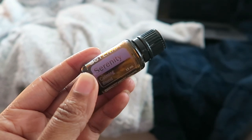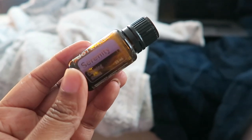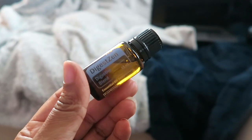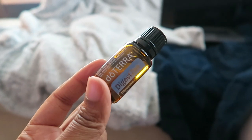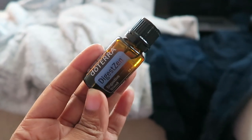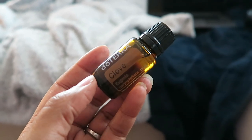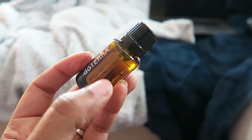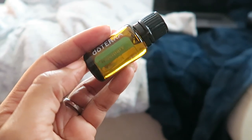Serenity is one that I use quite a bit — it's a calming blend. I tend to diffuse it throughout the morning, especially around lunchtime when I'm generally losing them and myself, to help calm that energy down. DigestZen is amazing — really helpful for little tummy aches, trouble with bowels, or any digestive issues; I've had much success with it. I got clove this time, which is great for focusing effects and oral health — we put it in our toothpaste. Rosemary is new this time and I'm planning to use it in a focus blend.